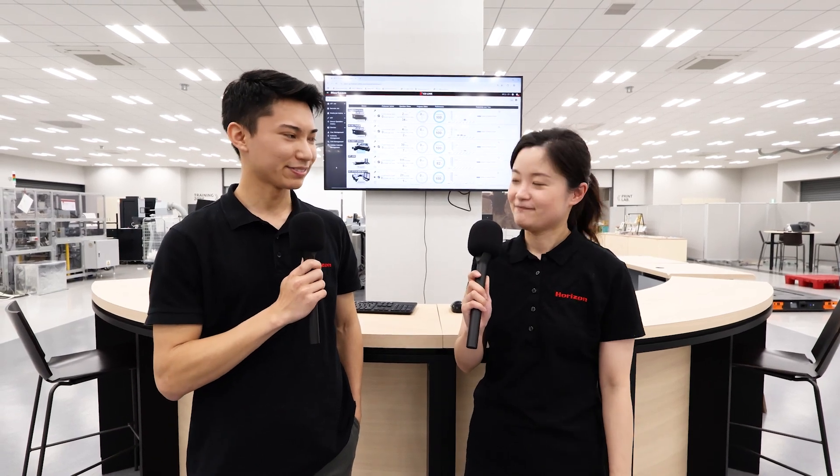Hello everyone, I'm Guan Di and I will be the navigator today. I'm very excited to see the book production using our IceLink today. Let's see how they operate the machines on IceLink.